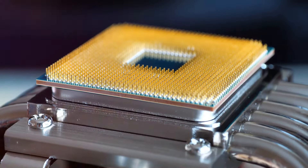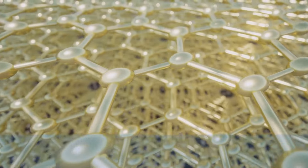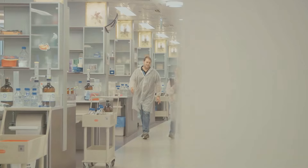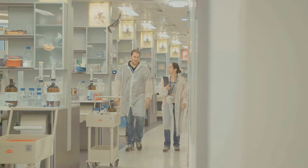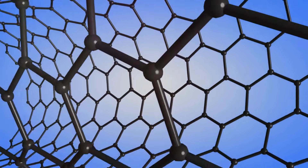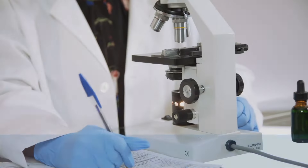Graphene can also be used to develop efficient cooling systems for electronics and other applications. It is an incredibly promising material due to its unique properties — being very strong, highly conductive, and extremely flexible.